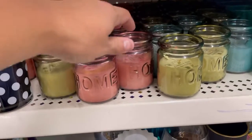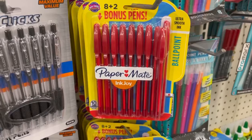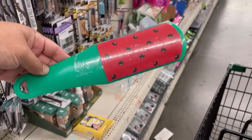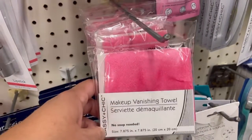Oh my gosh. They say home, so cute. They have these ballpoint pens. Oh my god, they have little poppits! And cute little vanishing towels.